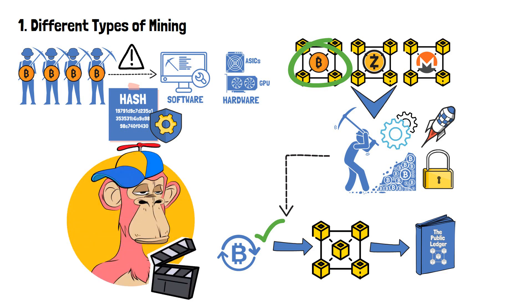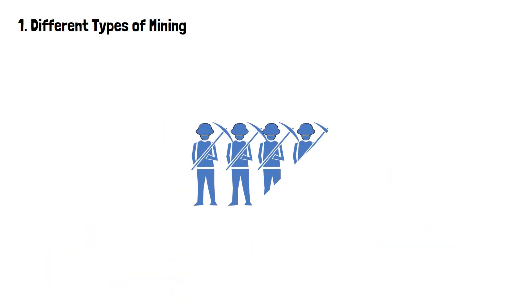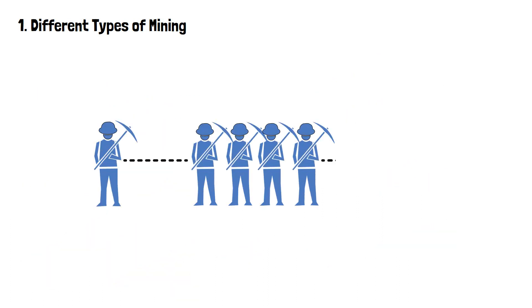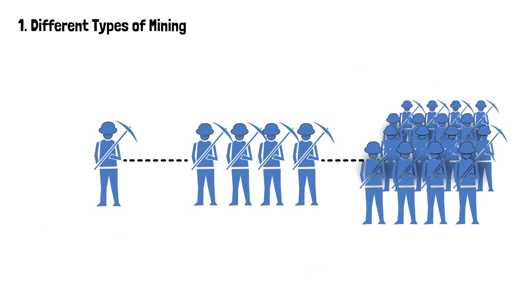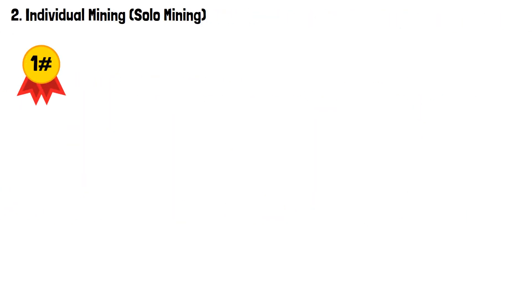I've made an entire video about this subject, so if you feel like learning more about it, be sure to check it out. As I've already mentioned, crypto miners can venture into this adventure alone, or they can join a crypto miner collective, which is also known as a crypto mining pool. Let's define the difference between these two approaches — first of all, let's talk about individual mining, which is also known as solo mining.